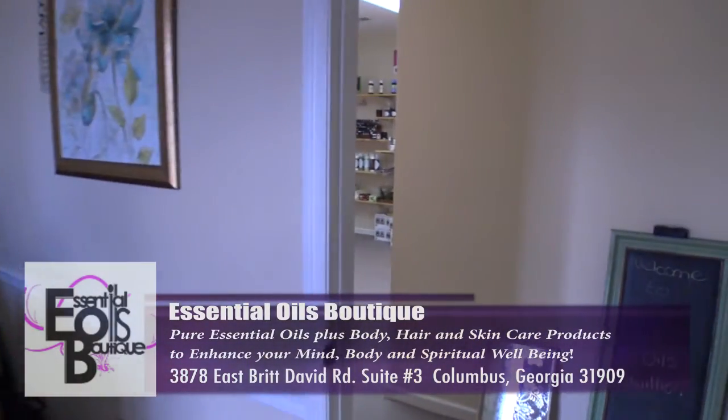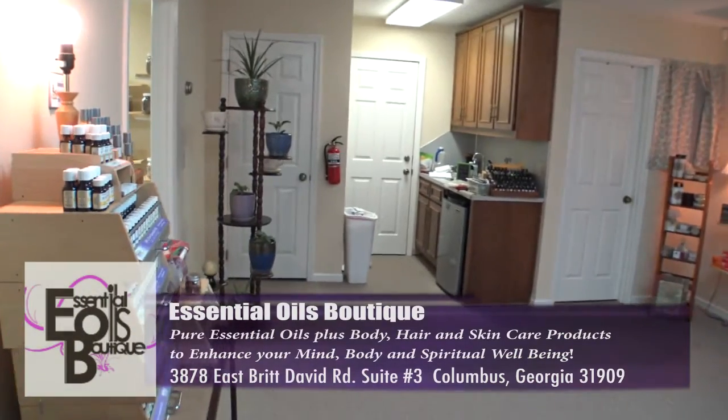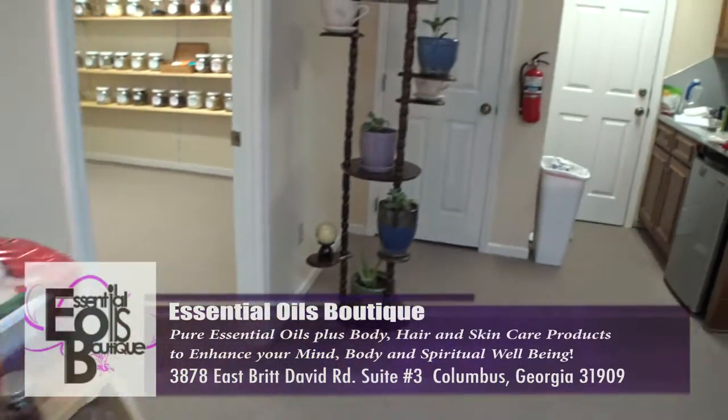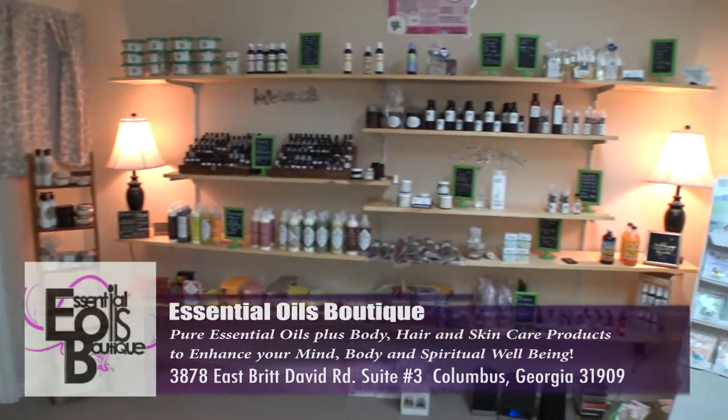And now we're going to move into the retail area. In here is where you'll find all your natural body, hair, and skin care products. And over here are the products that I create myself.